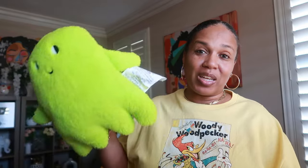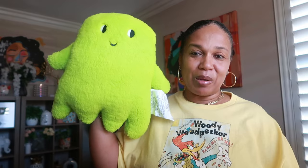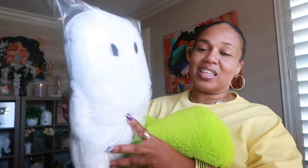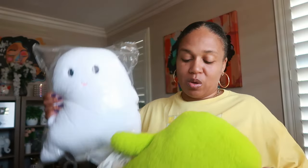Of course I couldn't leave myself out — I needed a ghost pillow too. You guys know my color is mainly green, and I like pops of green in my Halloween decor. So I got the green ghost; I love his little eyes and the swooped bottom — they remind me of the Pac-Man ghosts. I had to order the white one online since I couldn't find it in the store, so I got two ghost pillows for myself.